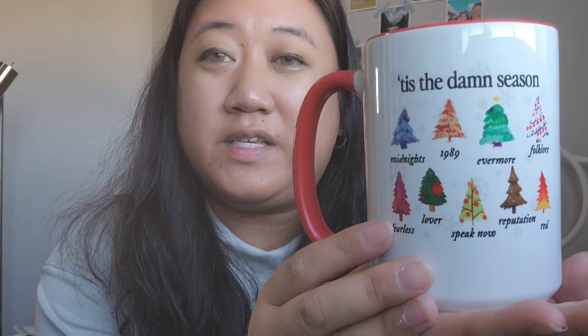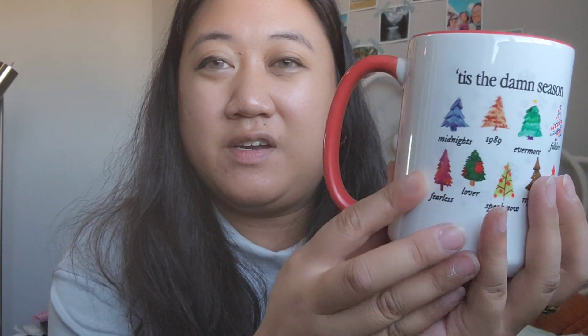The next thing that I got for Christmas from Etsy is this Tis the Damn Season coffee mug. It's a Christmas mug from Taylor Swift and it's just so cute. It has all the different albums and they have all these colorful trees for each album. I drink out of this almost every day. It's got some red on the inside and on the handle — really nice for drinking coffee.